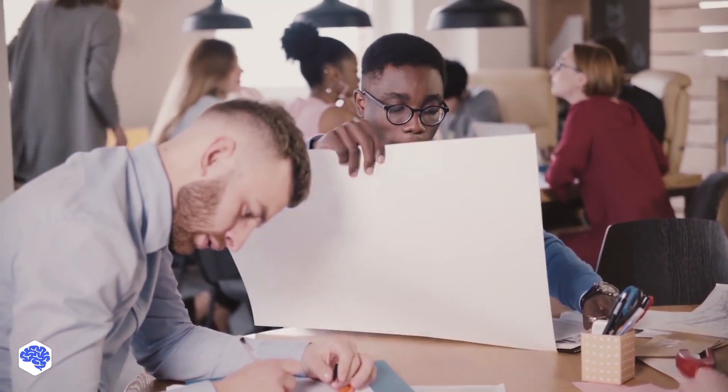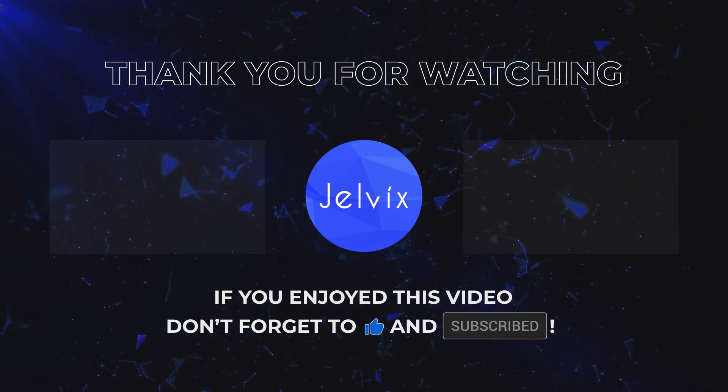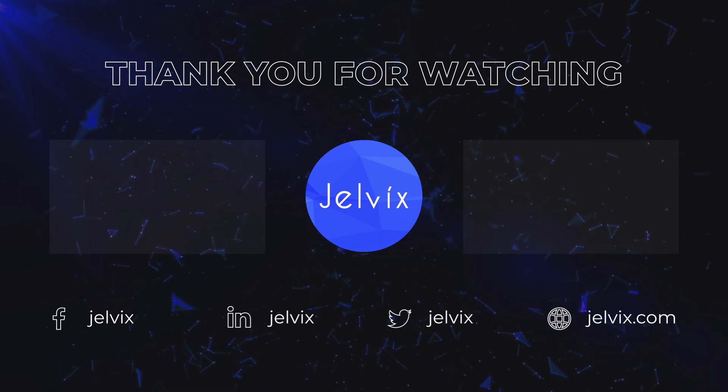And don't forget to press the bell button. Bye for now! We'll see you next time.